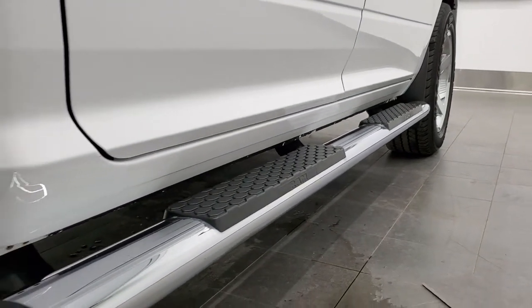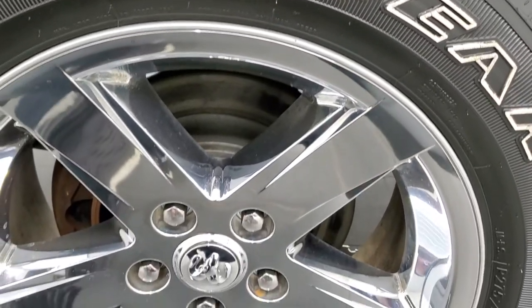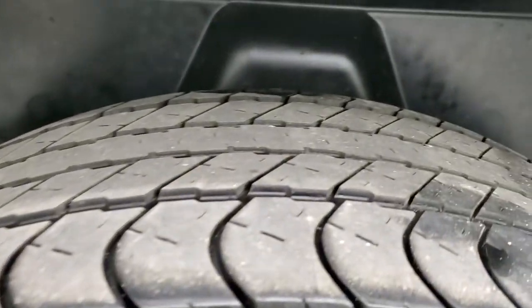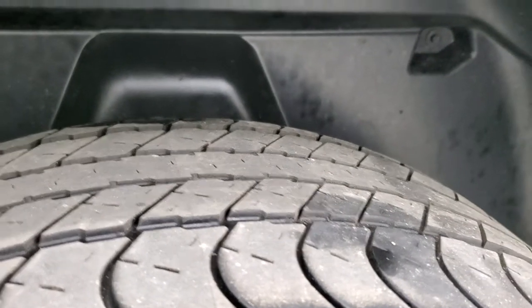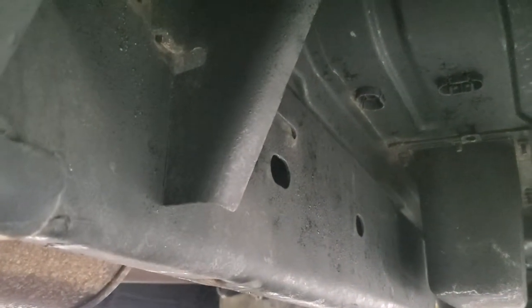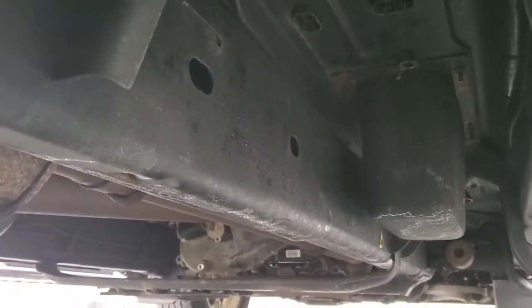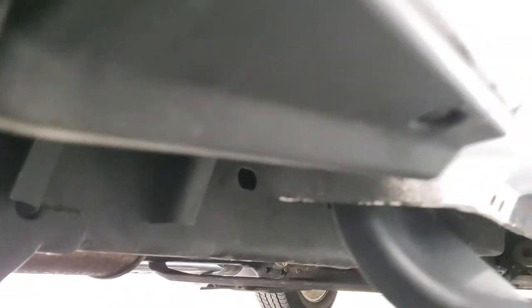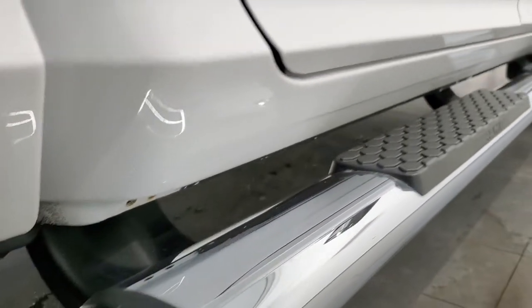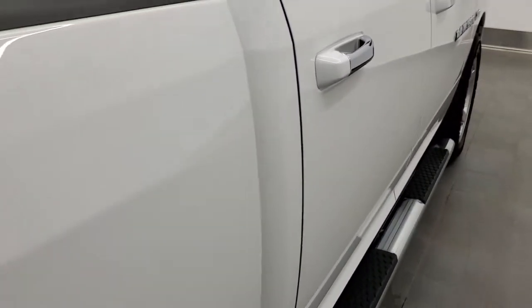It has nice chrome step bars. The back rim is in really nice condition as well. Back tires have about as much tread as the front tires. You get the plastic wheel well liners, and the wheel wells actually look really good. The frame and underbody for being a 2012 is in really nice condition.